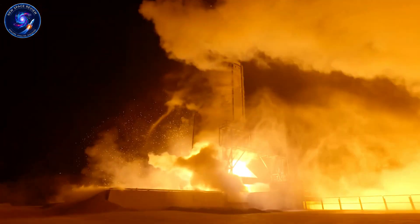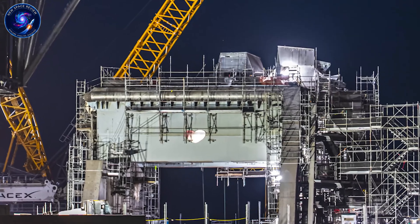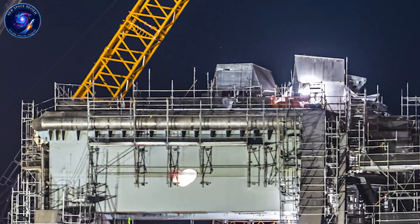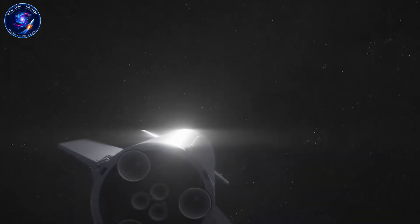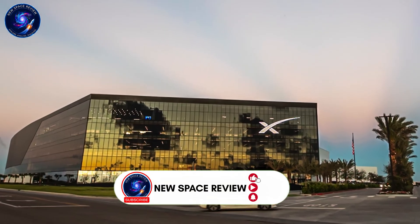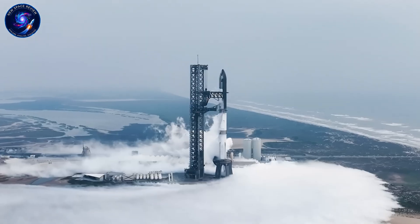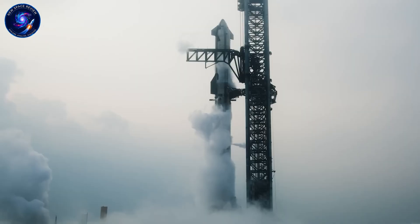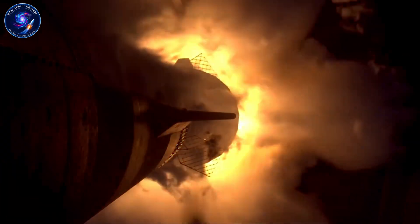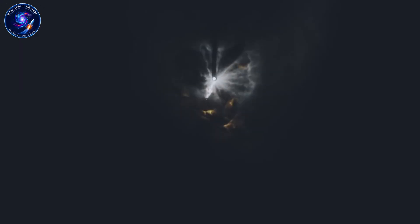Eight Starships in simultaneous production. Booster 19 stacking at speeds we've never documented. Ship 39.1 passing seven-hour cryogenic tests. Infrastructure expanding across McGregor, Starbase, and the launch site. This isn't reaction — this is execution of a plan that was already in motion. The question isn't whether SpaceX can recover from Booster 18. They already have. The real question is what they know about Version 3 that we're only beginning to understand. Every barrel section, every Raptor test, every infrastructure upgrade points to the same conclusion: SpaceX designed this system expecting failures, and built the production capacity to absorb them without slowing down.